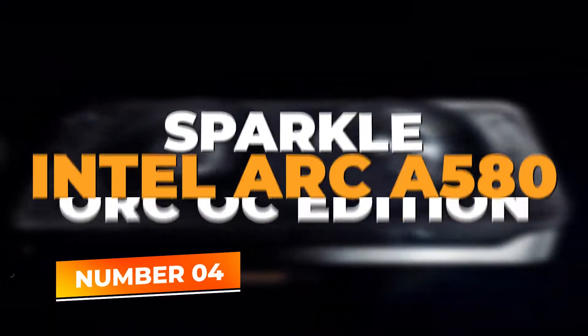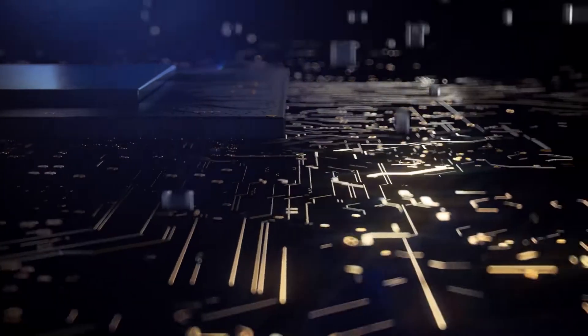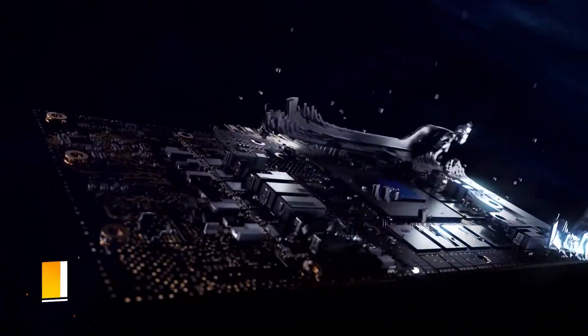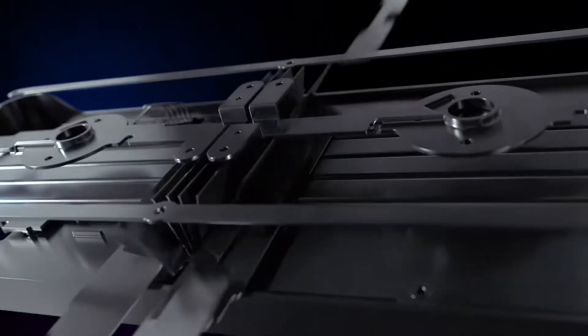Number 4: Sparkle Intel Arc A580 ORC OC Edition. Next on our list is the Sparkle Intel Arc A580, a standout GPU that brings Intel's Xe HPG architecture into the spotlight. With 8GB of GDDR6 memory and a robust 256-bit interface, this card offers exceptional bandwidth for smooth gameplay and quick data processing, catering to gamers and creatives alike.